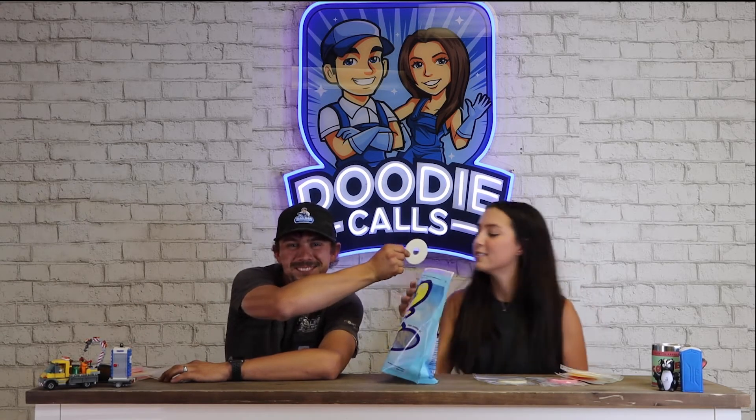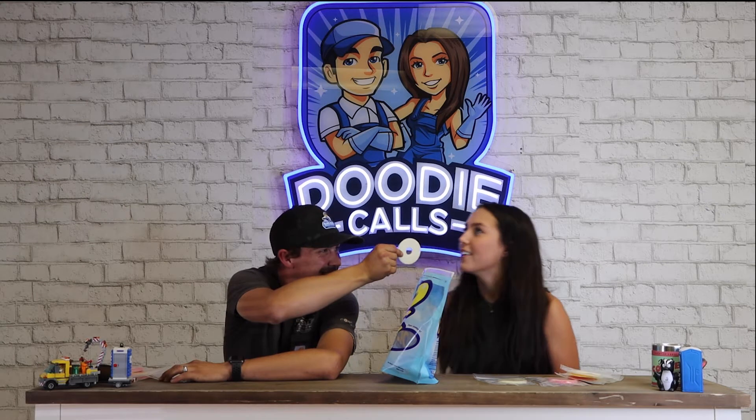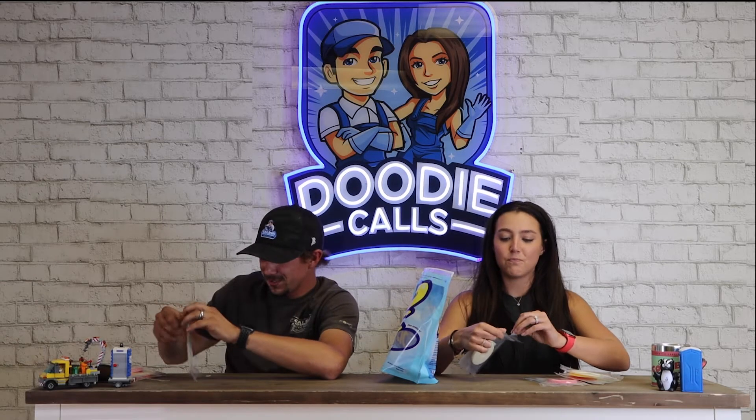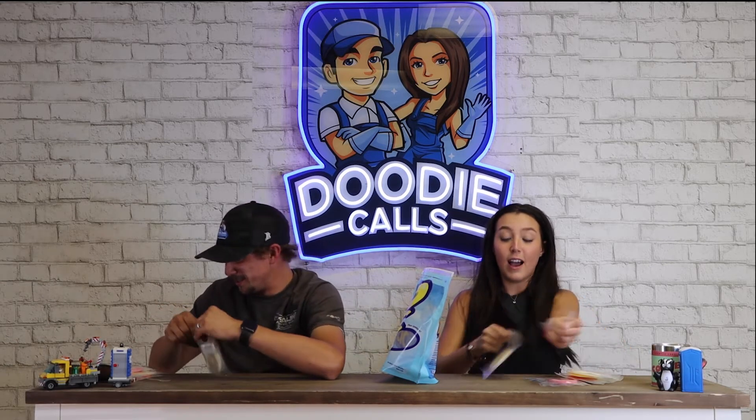Opening the first one — okay, just open it and smell it without taking the disc out. That one's definitely pina colada. Correct! Good job. After this many, I'm sure we'll get mixed signals.